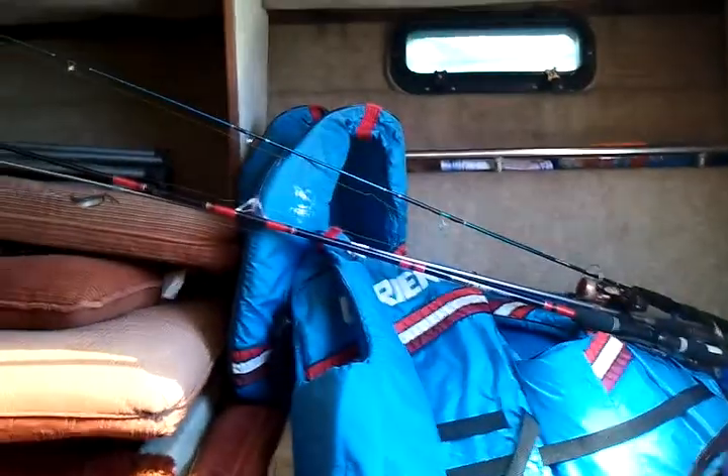This is the cabin of that boat. It's actually got more room than I thought. You got the whole V-Bunk up here, and I can climb up into it.